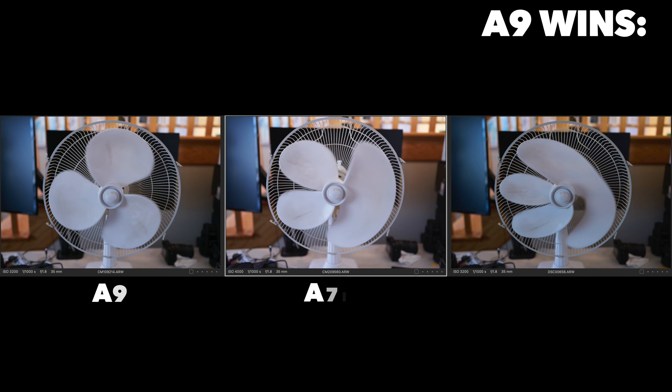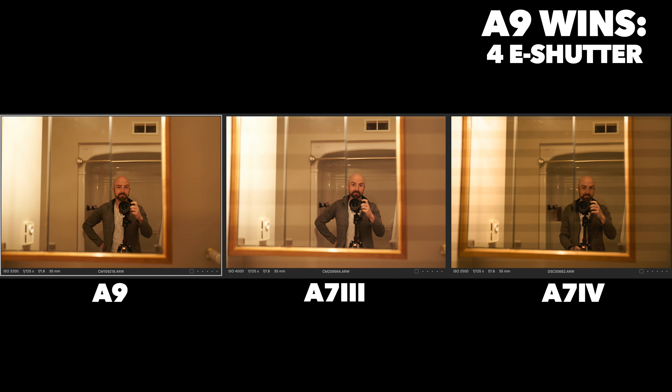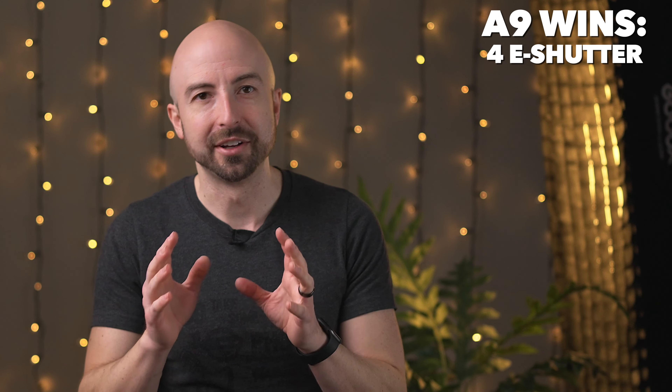Moving on — since I've already mentioned overheating, the greatest Achilles heel of the A7 IV is its electronic shutter and rolling shutter performance. Compared to the A9, it is terrible. When it comes to shooting under artificial lighting, the A7 IV is not reliable when you're using your silent or electronic shutter. The A9, however, is very reliable and will work in most circumstances. And even when it comes to video, the rolling shutter on the A7 IV is significantly worse than on the A9. That is where the A9 excels — and I love my silent shutters, and the A7 IV is just not made for that.